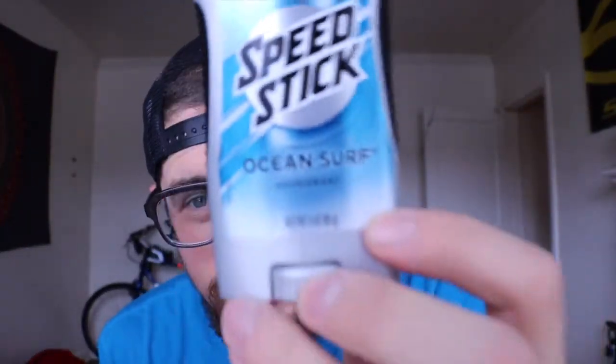The toiletry bag is where the important stuff is. I've got beard shampoo, face wash — and I lost it, it was like peppermint, I'm so excited, I just found that today. And Ocean Surf deodorant — Ocean freaking Surf — this is the best deodorant there is. It doesn't make your armpits hurt, it smells great, it is my favorite.